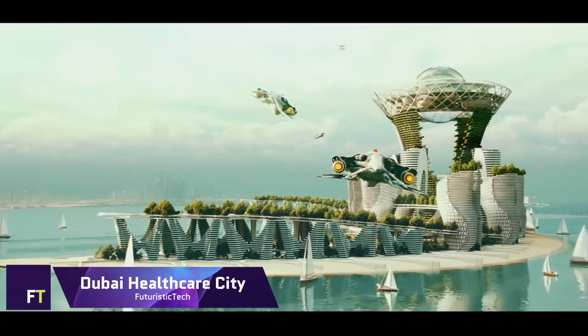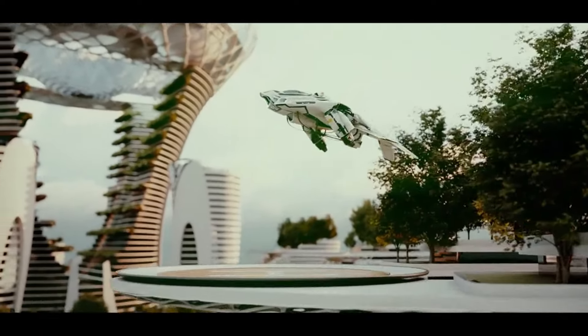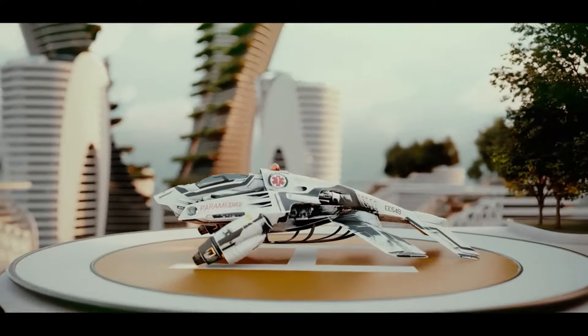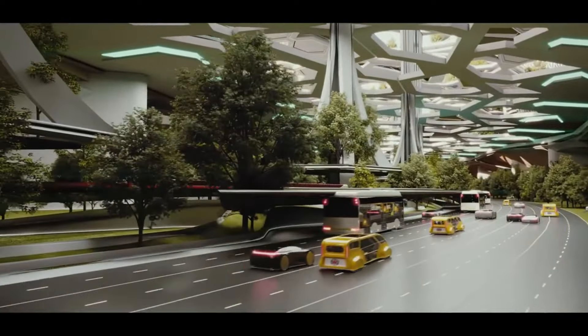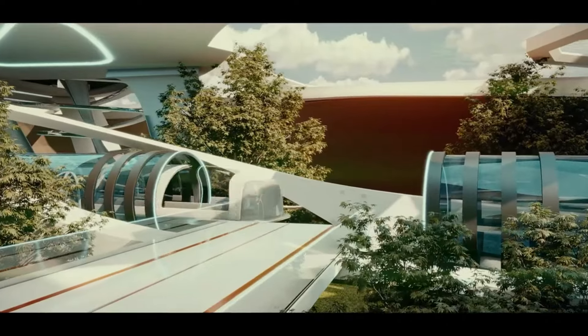Dubai Healthcare City. One of the best places to get medical care and improve your health is Dubai Healthcare City. As a free economic zone devoted to healthcare, medical education and research, DHCC was established in 2002 by His Highness Sheikh Mohammed bin Rashid Al Maktoum.